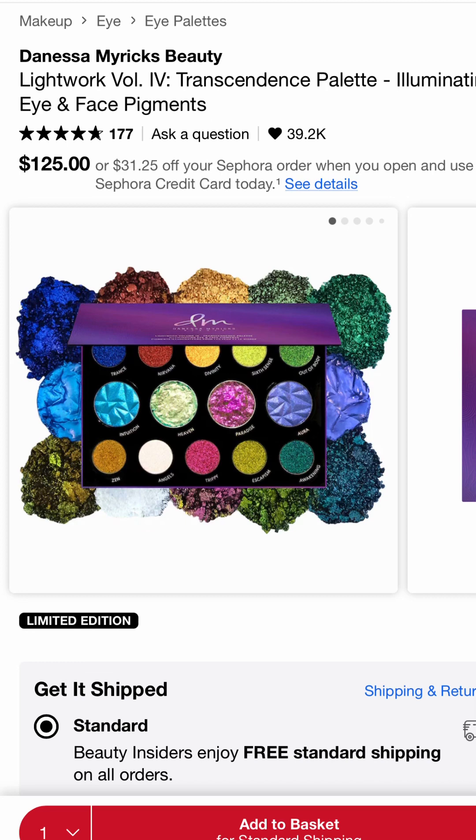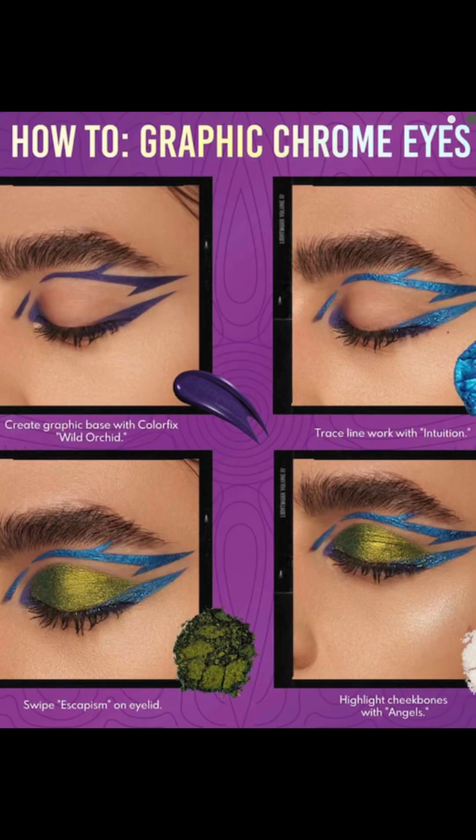The last two items are wishlist items — they're on the wishlist because I wish I could get them. First, none other than Danessa Myricks' Lightwork 4 palette; it's screaming my name. It is a makeup artist's dream — the shades, the textures, the shimmers, the glitters, just everything about it. I could go on and on.